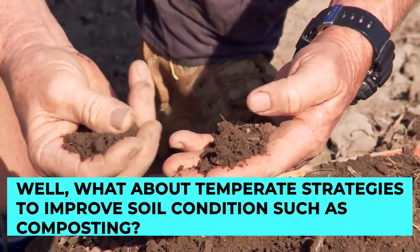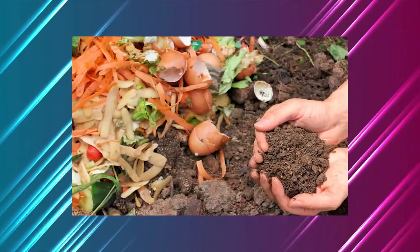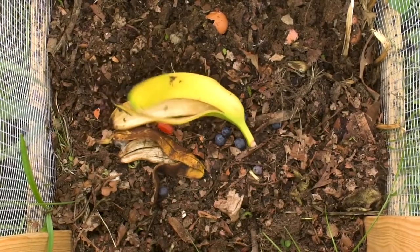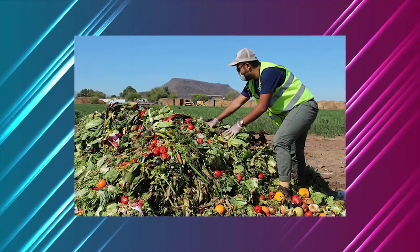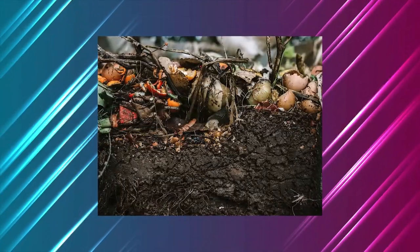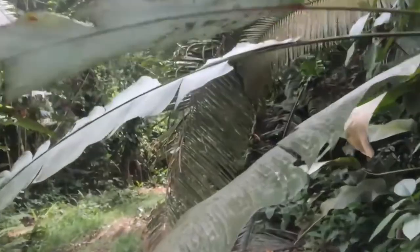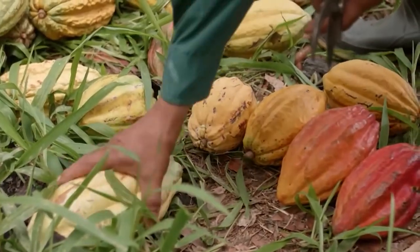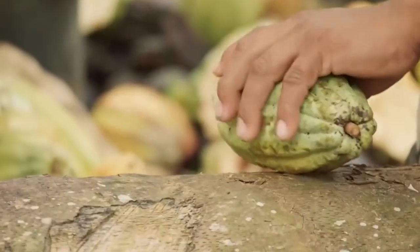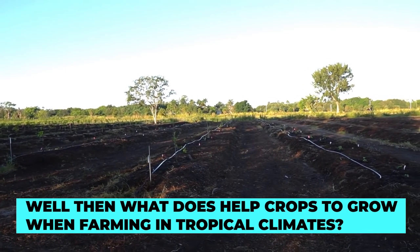What about temperate strategies to improve soil conditions, such as composting? Composting is taking a mixture of decomposed plant and food waste and mixing it with the soil to enhance the nutrient profile. It is used in temperate areas to improve the soil by fertilizing it, conditioning it, and introducing beneficial microbes to help fight pathogens. The problem is that tropical soil does not retain nutrients from decomposed or added materials, making composting far less effective in a tropical climate. So then how do plants grow in rainforests? In areas with dense vegetation, there's a layer of dead and rotting animals and plant matter on the soil's surface. The soil does not retain the nutrients from these very well, but during rainstorms, the rain washes the nutrients directly to the plants and they absorb them without using the soil.